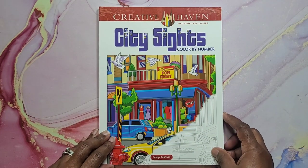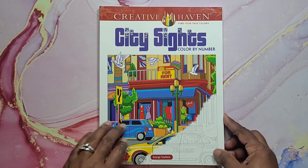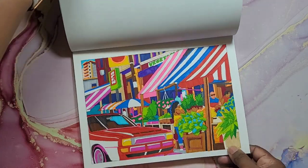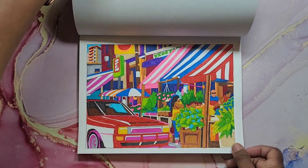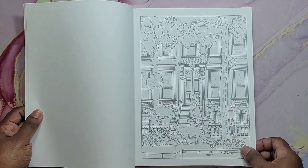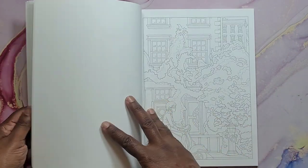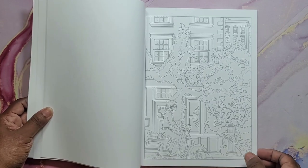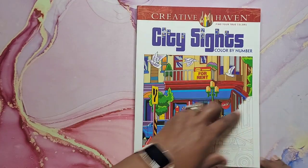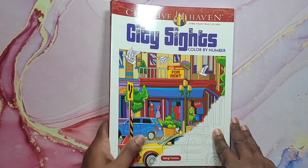Then I have Creative Haven City Sites by George Tufexus. I did this image here — this was really fun to do. Love how it turned out. You have a brownstone — that's nice. Really nice images of the cities in here. And that's City Sites by George Tufexus.